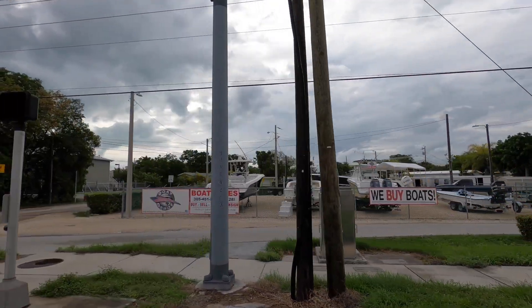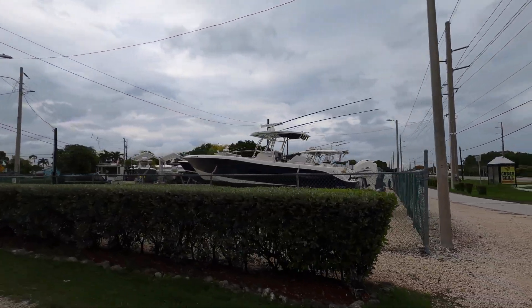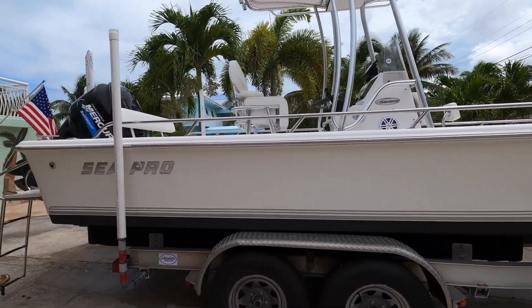We ended up going with the SeaPro that we bought directly from the previous owner. It was really cool to see all these different boats and we definitely debated between buying something that was going to be a fixer-upper or buying something that was just ready to go. But overall you could just tell that this guy had put a lot of money and love and care into this boat, so we felt really comfortable getting it. We're really excited and we'll finish that up next week — hopefully we'll have it to show you guys soon. It's so pretty!